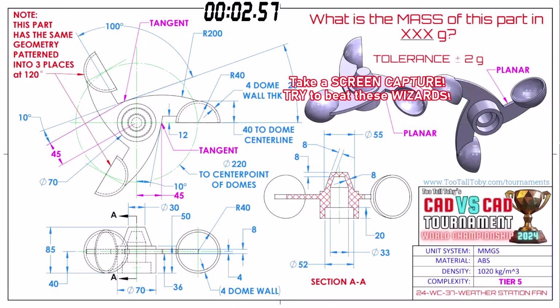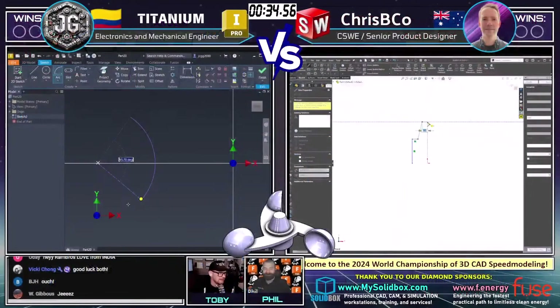What is the mass of this part in grams? The tolerance is plus or minus two grams. You'll notice this is a tier five part, and these models today are a little tough — all right at the peak between tier five and tier six. This part has the same geometry patterned into three places at 120 degrees. It is a weather station fan. Our runners have grabbed a screen capture — hopefully you and the audience have as well. Let's see how they attack this.